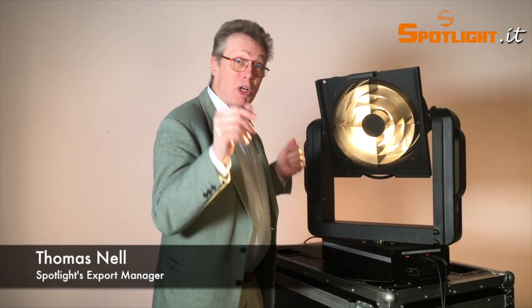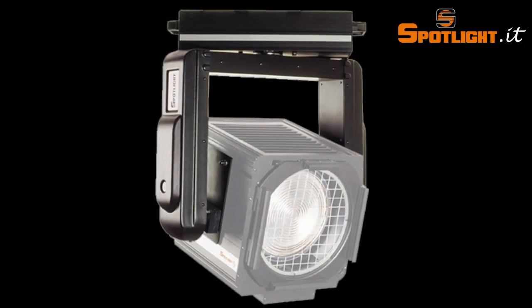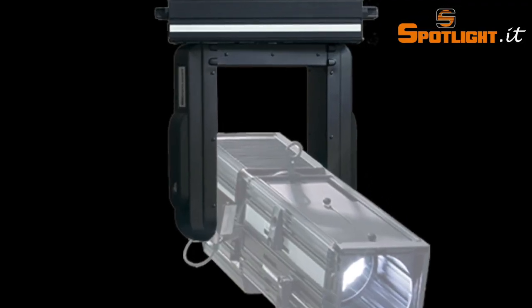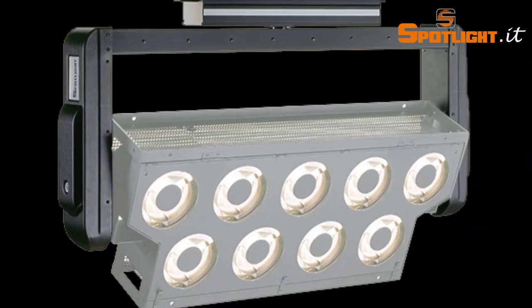The Automated Remote Control ARC system is designed for those who want to maintain a superior lighting performance of classical products, highly increasing the flexibility of use with a great saving of time in focusing and repositioning.